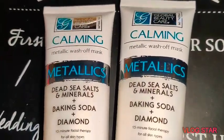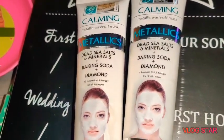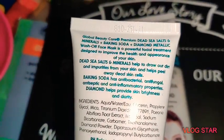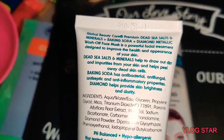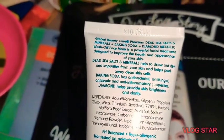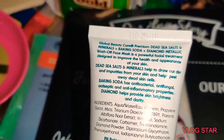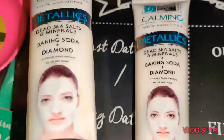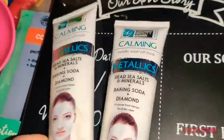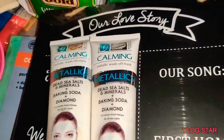I got two of them — they are the Calming Metallic Wash-Off Mask called Dead Sea Salt with Minerals, Baking Soda, and Diamond. This is a five-ounce bottle — Global Beauty Care Premium Dead Sea Salt and Minerals and Baking Soda plus Diamond Metallic Wash-Off Face Mask. It's a powerful facial treatment designed to improve the health and appearance of your skin by removing dead skin cells. I'm going to give one away to a friend and keep one to try.